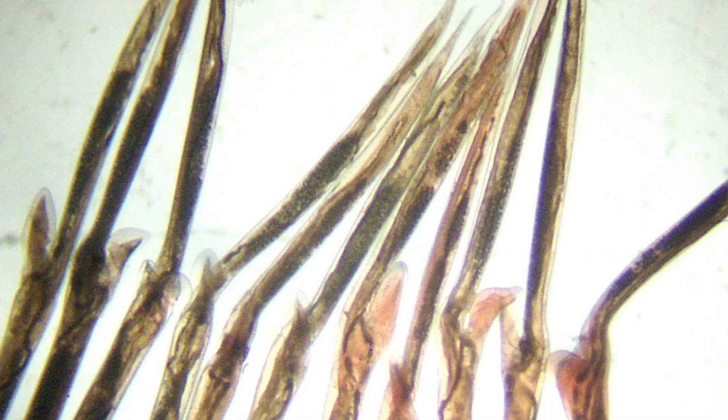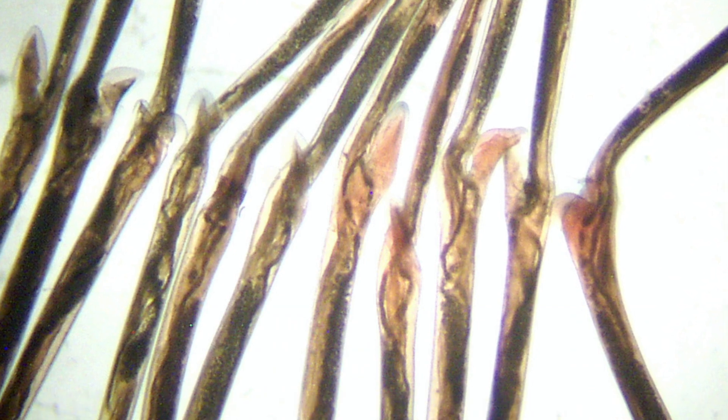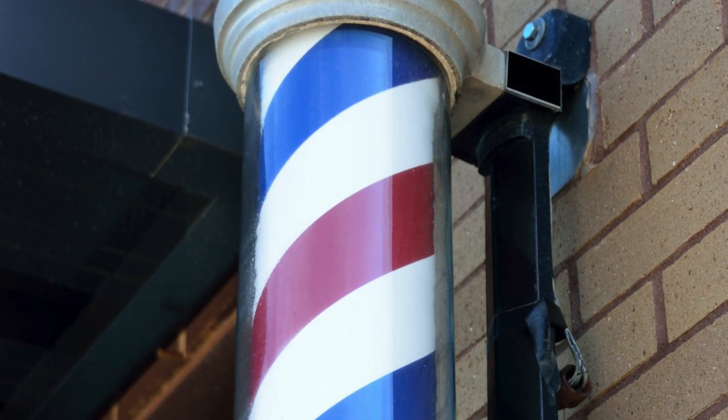Fun fact for the day: we call it Barber's Pole Worm because the female has ovaries that are red and coiled around, giving it the appearance of an old school Barber's Pole.